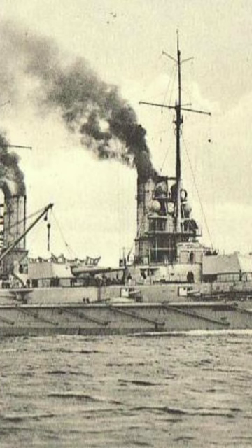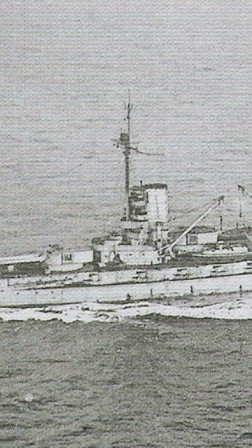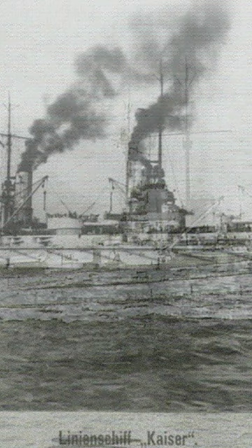The ship participated in most of the major fleet operations during the war. She fought at the Battle of Jutland from May to June 1916, during which she was hit twice and suffered negligible damage. The ship was also present during Operation Albion in the Baltic Sea in September and October 1917.